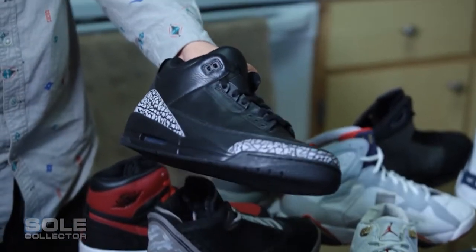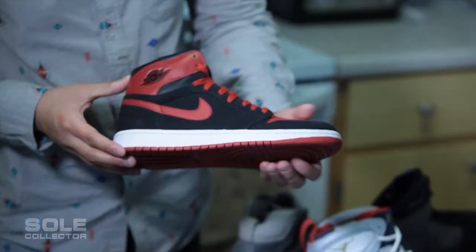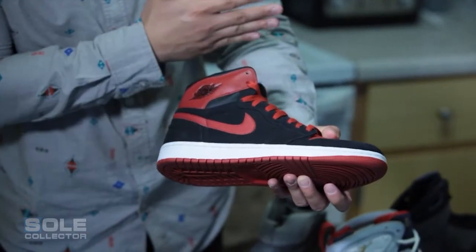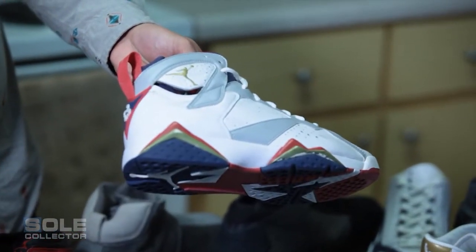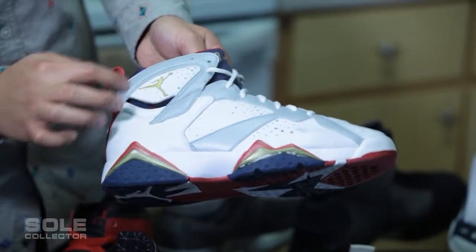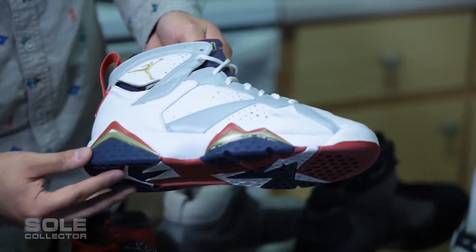All-black Jordan 3 sample showcasing the elephant print — really awesome leather. Early AJKO sample — still says Air Jordan on the wings but the top half is leather and the bottom half is canvas, it's a 50/50 sample. Air Jordan 7 Olympic sample, number 23 on the back, white triangle piece, tumbled leather — everything's different about the shoe. It's a crazy wearable sample.